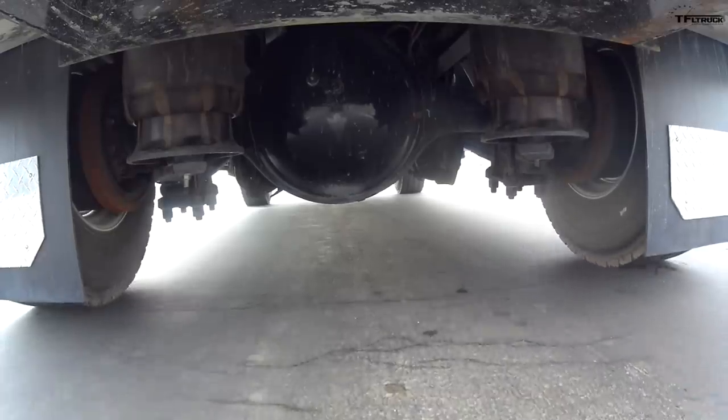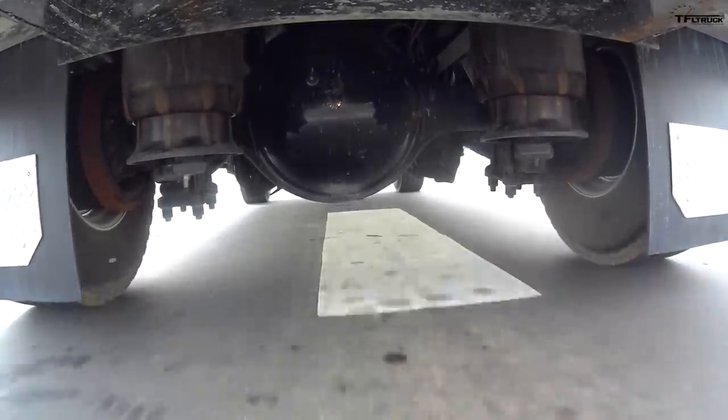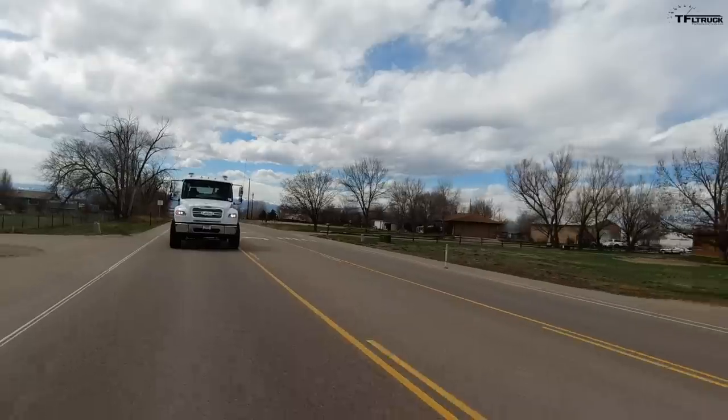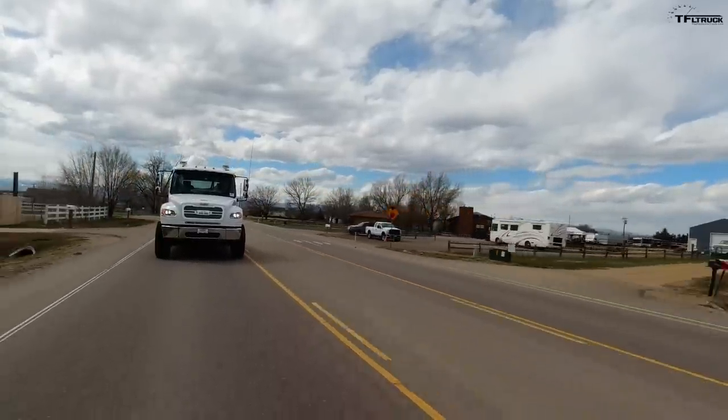With super single tires like on this truck, there are several benefits. First, you don't have to buy as many tires, saving money on maintenance. Second, you can carry a little more weight — these new super single tires are very strong, very durable, and can handle the load. Maximum GVW on this truck is over 30,000 pounds. Also, there's less road resistance because fewer tires touch the ground, so in theory you get slightly better fuel efficiency — which matters if you're driving tens of thousands of miles per year.